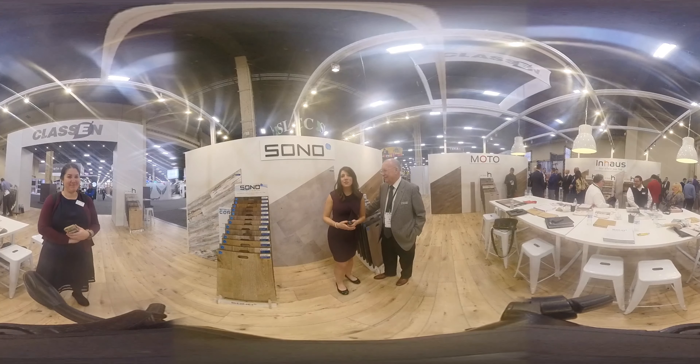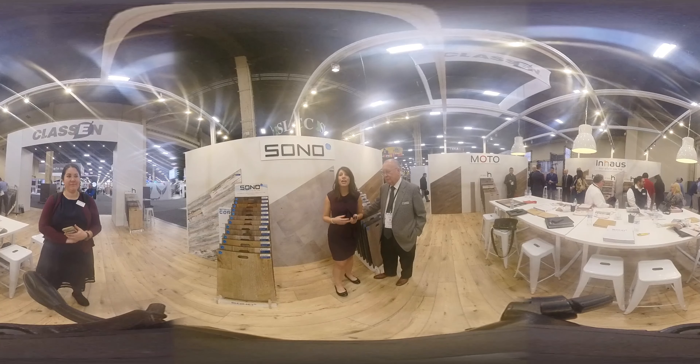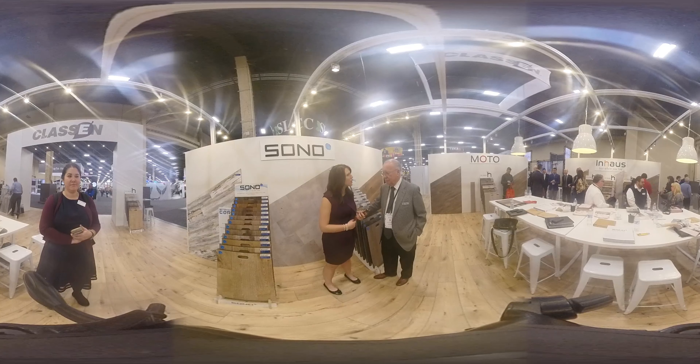It's Nicole Murray with Floor Covering News. We are at Surfaces Live for 2019, standing to my left is Don Kuhl, Regional Sales Manager for In-House — that is the booth we are currently visiting. Don, why don't you tell me a little bit about one of the product lines that you guys are really excited about for 2019?